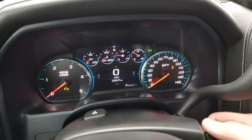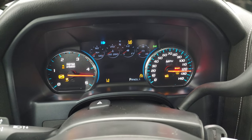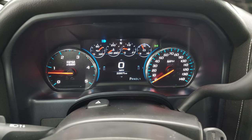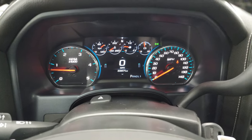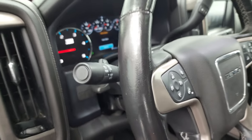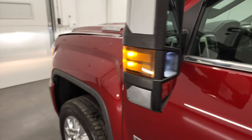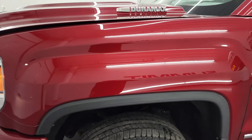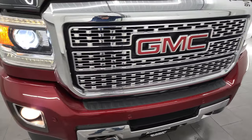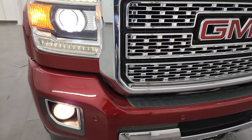We'll start it up and take a look under the hood. Starts right up — no check engine lights or anything like that. There are those LED side lights — they're extremely bright. There are those HID headlamps and LED running lights.